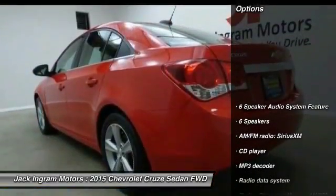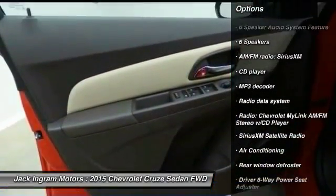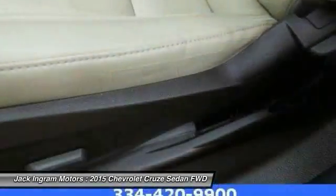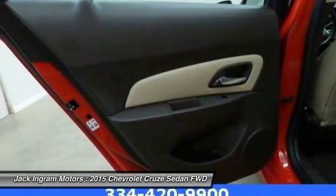Here are some of this vehicle's great options: traction control, dual airbags, power steering, air conditioning, four-wheel disc brakes, rear window defroster, heated front seats, security system, compass, CD player. Come take a test drive today.